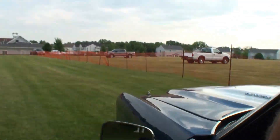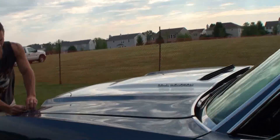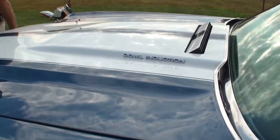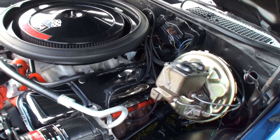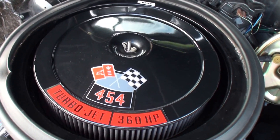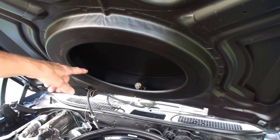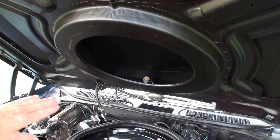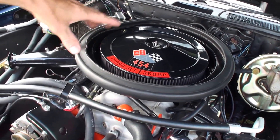Love that cowl induction — and there you go, all back to original. That looks great. Joe, tell me about the hood. How does that work? The cowl induction operates off an electric solenoid and vacuum. There's a vacuum pod there, so when you hammer on the gas pedal and floor it, there's a trap door in there that opens up — this seals around the hood and helps suck in more air to the carburetor.